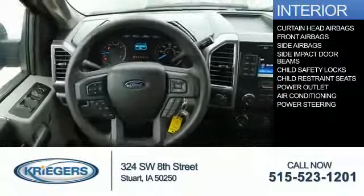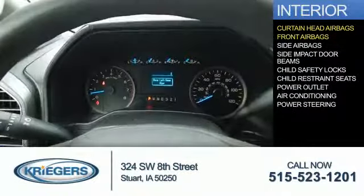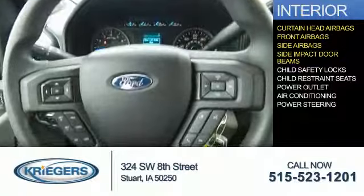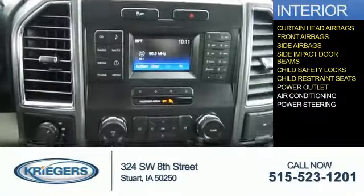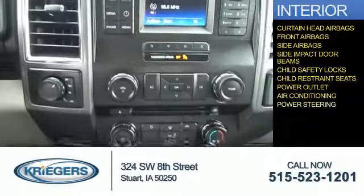Inside, you'll find curtain head airbags, front airbags, side airbags, side impact door beams, child safety locks, child restraint seats, power outlet, air conditioning, and power steering.